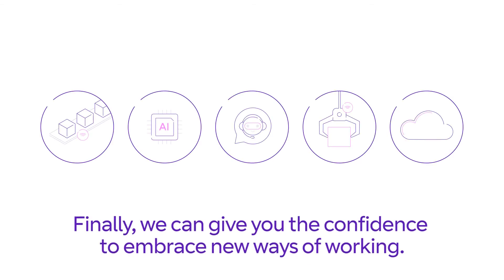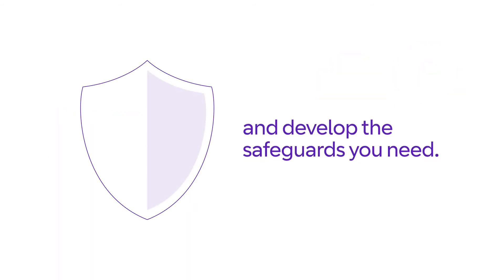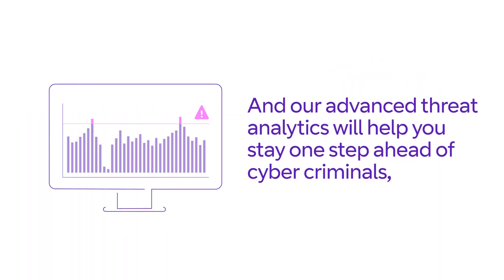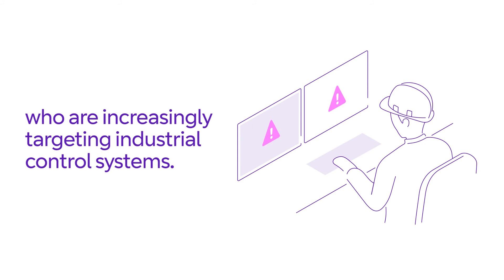Finally, we can give you the confidence to embrace new ways of working. Our team will work with you to identify your organization's risks and develop the safeguards you need. With your IT and OT no longer disconnected, our 3,000 cybersecurity experts will work around the clock across BT's 16 global security operation centers to keep you safe. And our advanced threat analytics will help you stay one step ahead of cyber criminals, who are increasingly targeting industrial control systems.